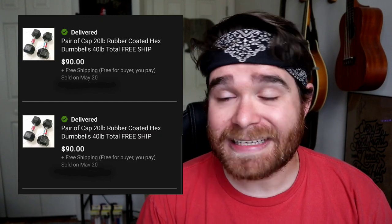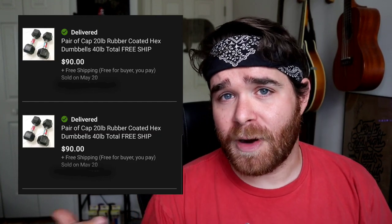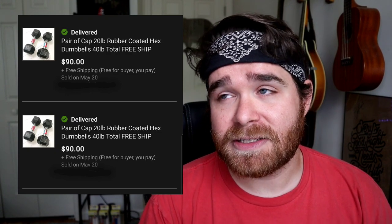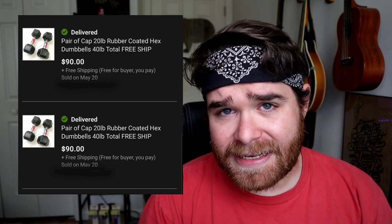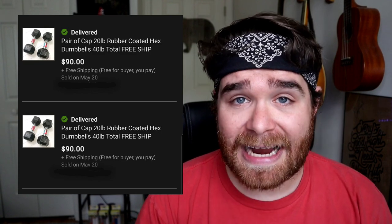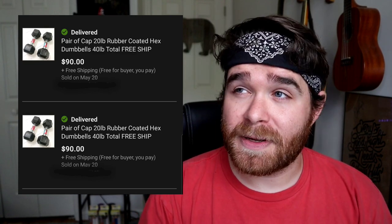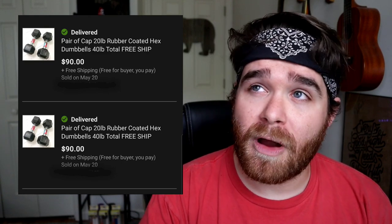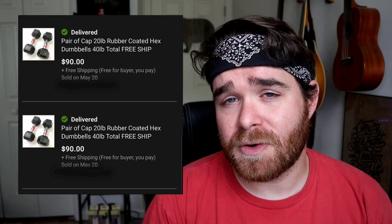Any reseller knows that dumbbells and home workout equipment have been a hot item for the last few months. So when I walked into a Walmart recently and found six 20-pound dumbbells sitting on the shelf for $18.92 each, I bought all six. I kept one set for myself and my wife and listed the other two sets on eBay. They sold for $90 free shipping each. They cost about $20 to ship each using a large flat rate box, so I profited about $30 on each set.